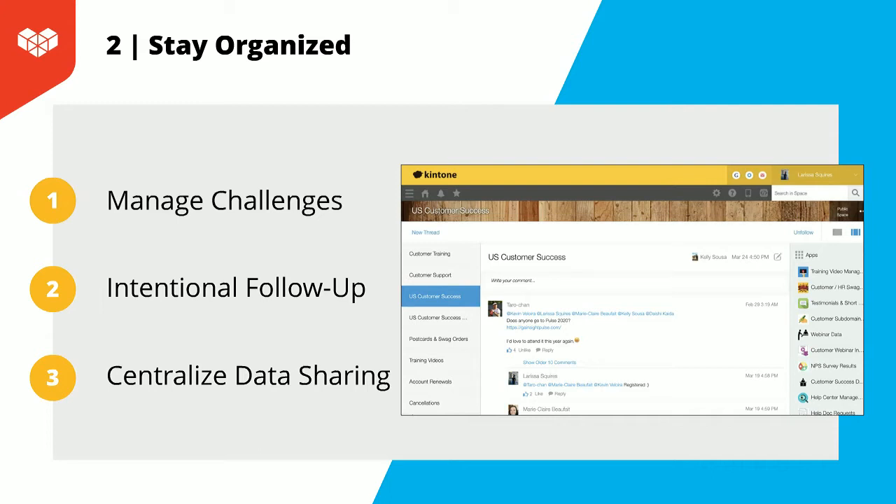I created an app in Kintone to track these challenges. It includes an urgency level — from high, where job duties can't be completed at all, to low, where it doesn't affect work much but still needs eventual resolution. I then added a workflow to allow me to review, and lastly, get approval from the member who submitted it to ensure they are happy with the outcome. By staying organized and following up on those challenges, my team can trust that I'm here to listen and help make their work run as smoothly as possible.